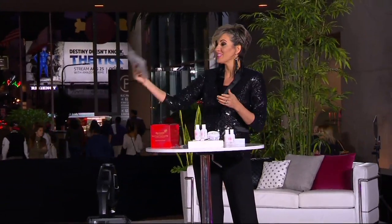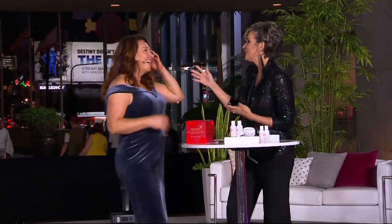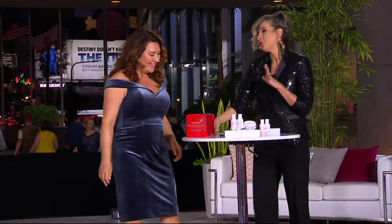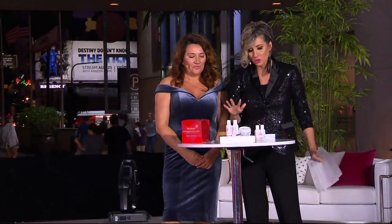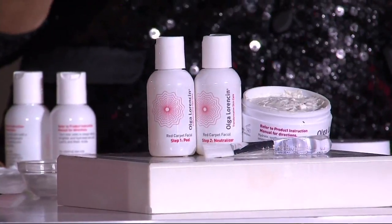Next guest. Well, I tell you, this is Olga — I lovingly call her Olga. Her name is Olga Lorenzen. Hello, my sweet. So Olga, get ready everyone, because we don't have many of these to go around. It's hard to find it anywhere. Because Olga owns a spa called Canara in West Hollywood, and among other things, she is Halle Berry's facialist.